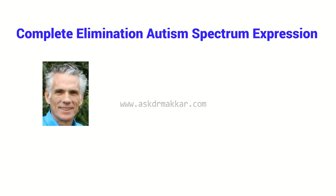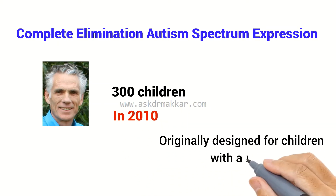Dr. Smits helped well over 300 children with autism prior to his death in 2010. While his method was originally designed for children with autism,